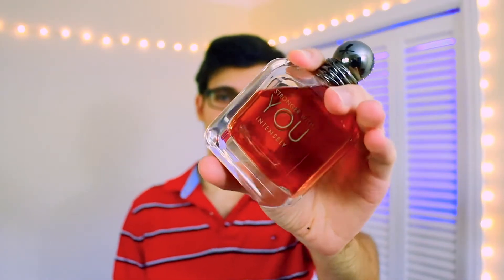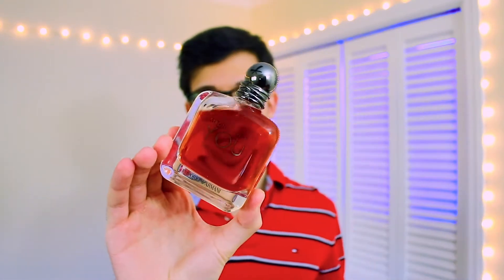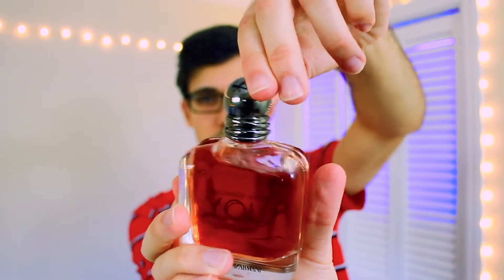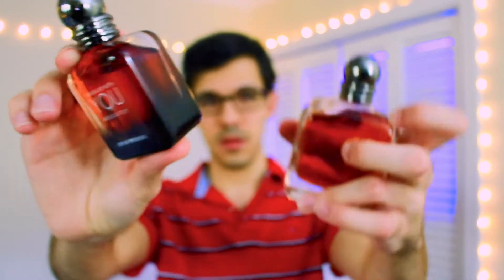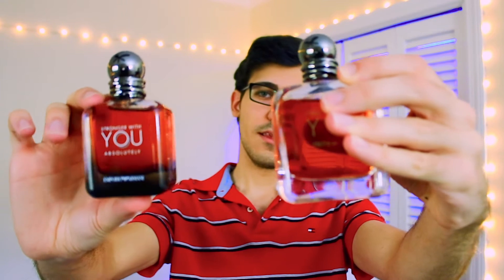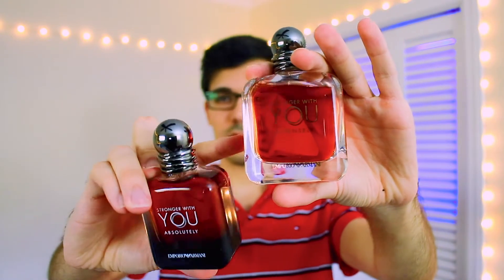Starting off with Stronger with You Intensely, this is the 100ml presentation. It's a pretty nice bottle. The cap is not a magnetic cap unfortunately, it's a twist cap that twists in place, and you can rotate it which I thought was pretty nice. They both look pretty similar. This is Stronger with You Absolutely — I like this bottle a little better. It's the 50ml so it's not a full same-size comparison, but I do like the red and black combo of the Absolutely bottle.